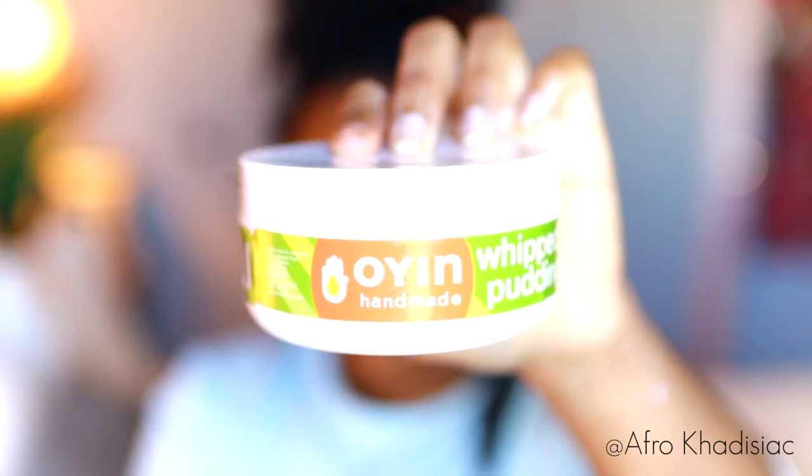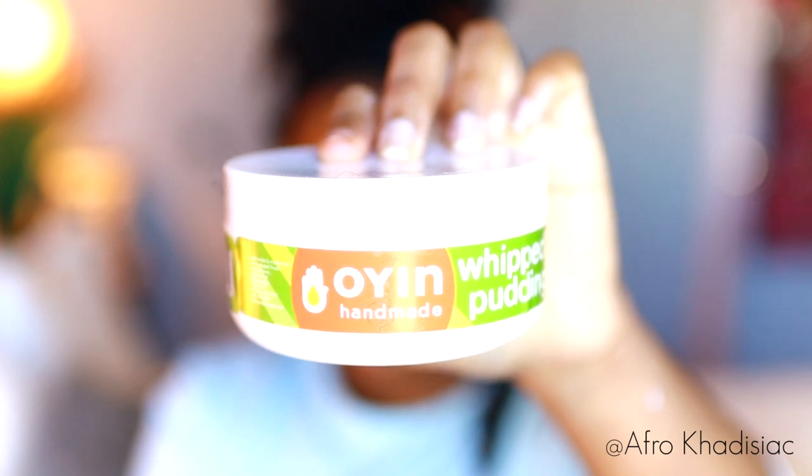But what's really going to add a lot more moisture is this cream. The cream that I'm pairing on top of the leave-in is the Oyen Handmade Whipped Pudding. First of all, this smells like chocolate so that makes me extremely happy and the consistency is very thick and creamy.